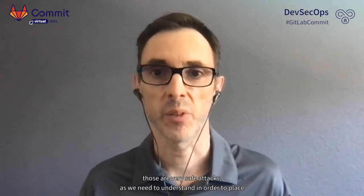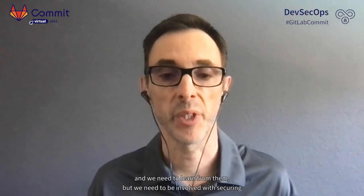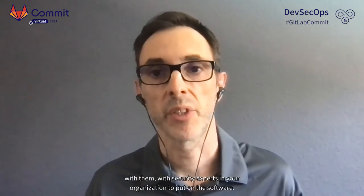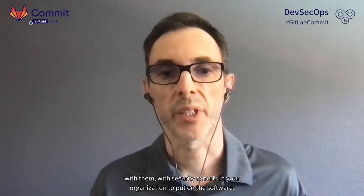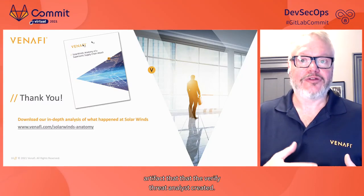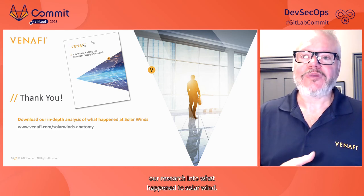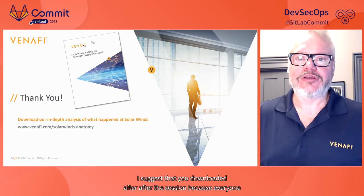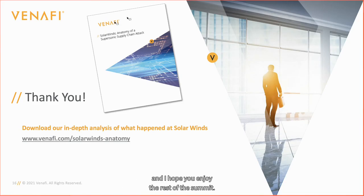These are very serious attacks. As developers, we need to understand how they took place and learn from them. We need to be involved with securing applications, not just leave that to the security experts. The best way to do that is to work with the security experts in your organization to protect your own software. Venify also has a white paper created by their threat analysts with research into what happened to SolarWinds — it's a short and interesting read, available for download after the session.